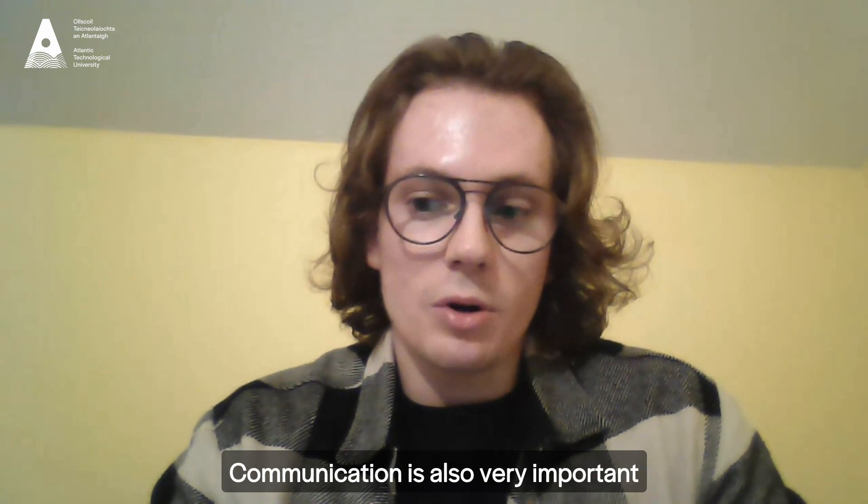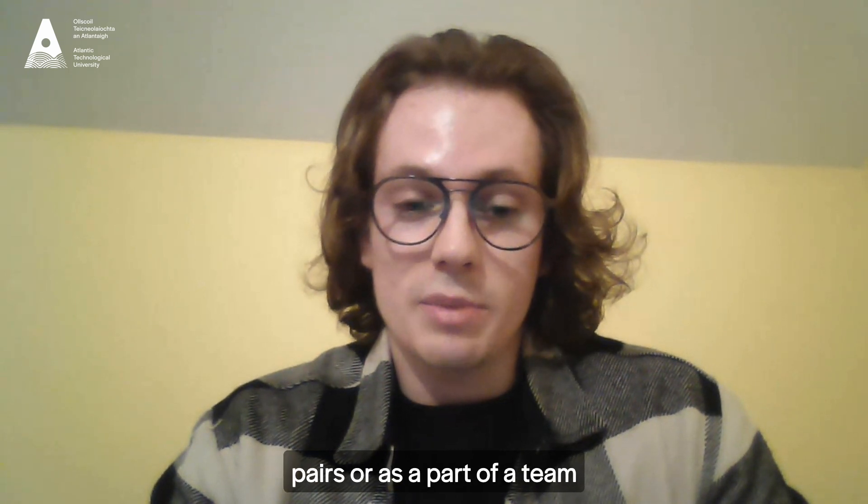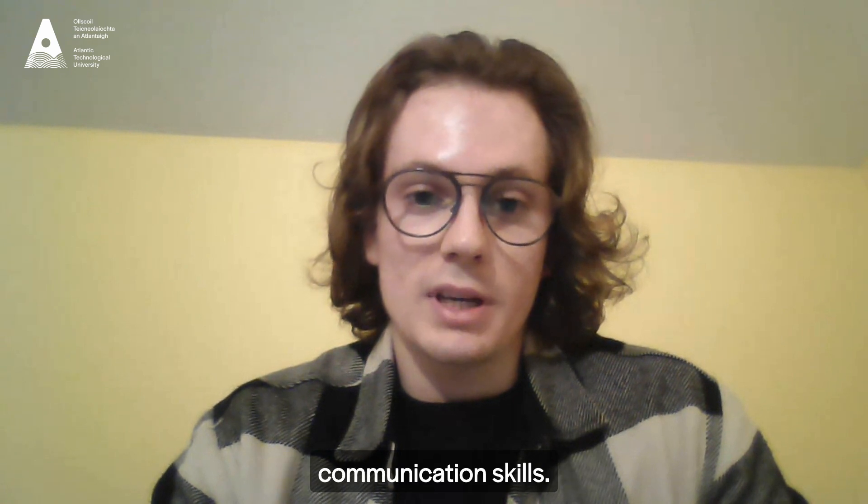Communication is also very important, and the labs in ATU are designed so that you work in pairs or as part of a team, which helps you develop better communication skills.